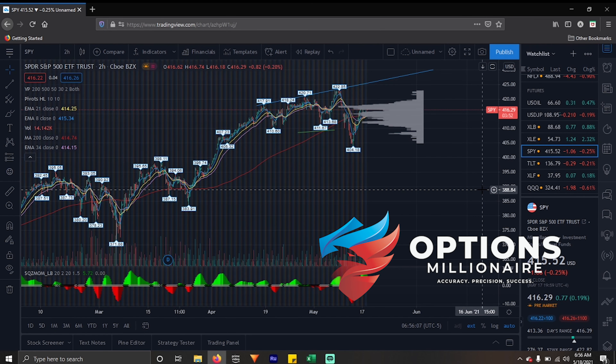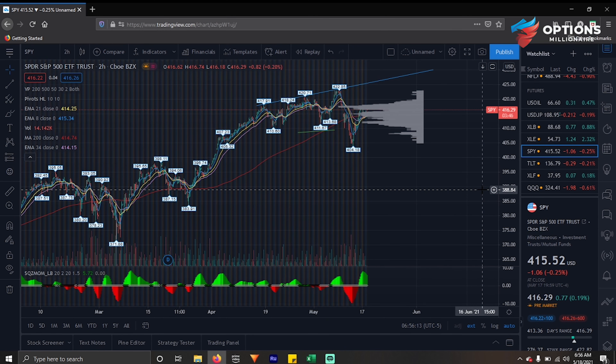Good morning crew, this is Options Millionaire with your pre-market thoughts for May 18th, 2021. It is Tuesday morning, 7 o'clock Central Standard Time. We've got about an hour and a half until the market opens. Time to dive in for some thoughts, think about what happened yesterday, talk about the things that fluctuated, and go over what I think is going to happen today and kind of the formula plan going forward.